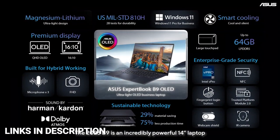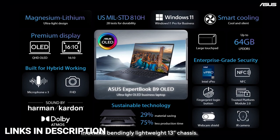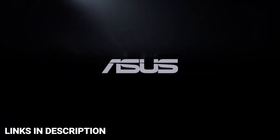The laptop also comes with a range of input/output ports including Thunderbolt 4 USB Type-C, USB 3.2 Gen 2, HDMI, a combo audio jack, and a LAN port.